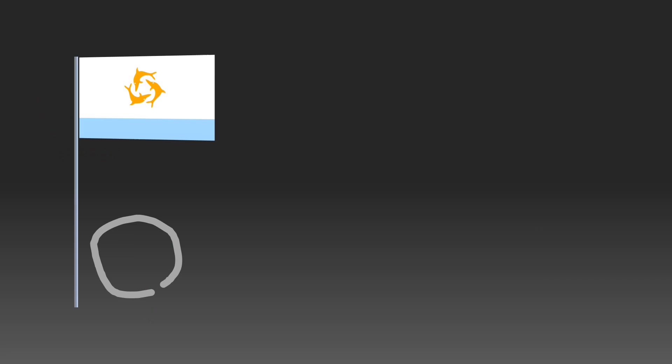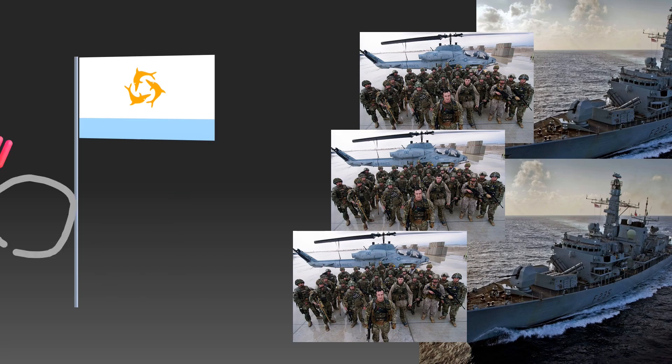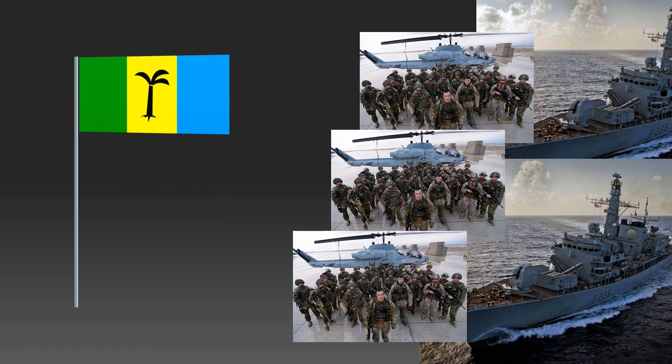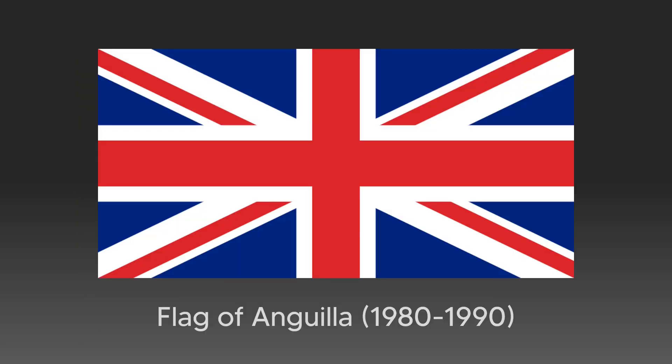Unfortunately, this flag didn't hold official status for too long. In 1969, the British powers arrived to the island, forcing the chairman of Anguilla to flee and effectively gaining control over the island back, annexing it to the Saint Kitts colony once more. However, in 1980, Anguilla was formally allowed to secede from Saint Kitts and become its own crown colony. They waved the Union Flag after this, until 1990, when they decided they shouldn't simply have the Union Jack as their flag.